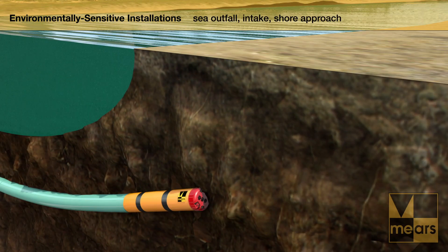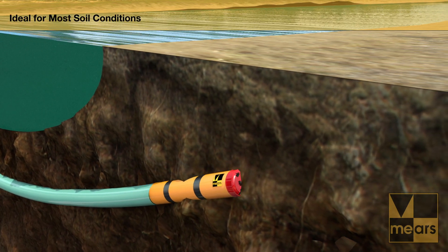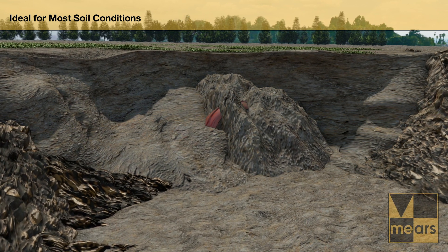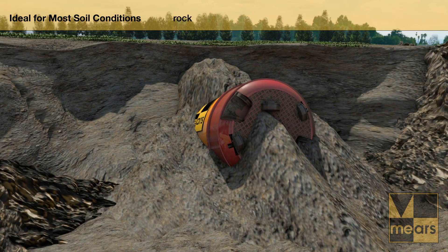Pipe diameters of 30 to 60 inches can be accommodated with this process in most soil conditions. DirectPipe is ideal for soft soil, heterogeneous ground conditions, and rock. Slopes as well as vertical and horizontal curvatures can be managed precisely with this equipment's advanced guidance system.